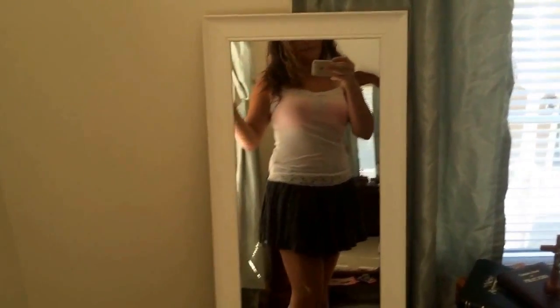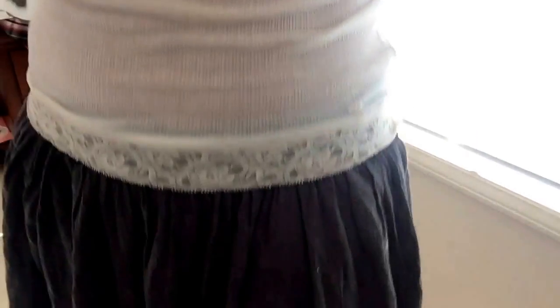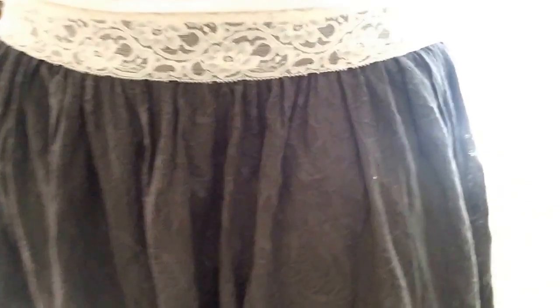Both pieces are from Abercrombie & Fitch. This is a lace skirt and a top — lace up here and then a little lace around the edge down here on the band. I would wear this with a pair of white flip-flops or gray. I don't recommend wearing the pink bra, but I didn't want to change.